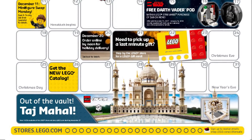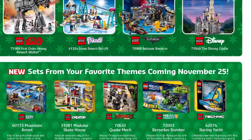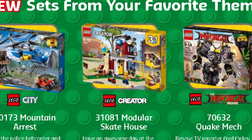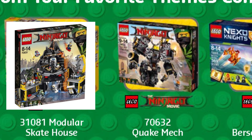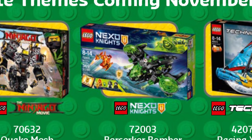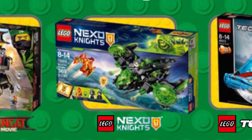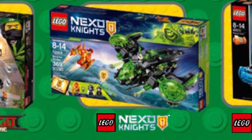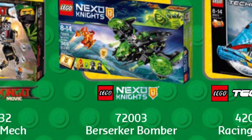In December we have more than 30 sets released — a very welcomed wave after a few weeks of a slow LEGO season. We're getting the new City sub-theme of Mountain Police, a few cool Creator sets including the modular Skate House, the Ninjago Movie line should see the new Quake Mech, Garmadon's Volcano Lair set, and the Shark Mech launching December 1st. Also interesting is the new Nexo Knights Berserker Bomber, set number 72003. Worth mentioning is the upcoming new Technic line with the Racing Yacht.